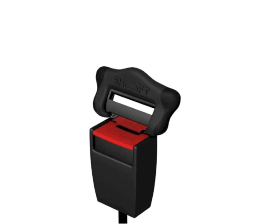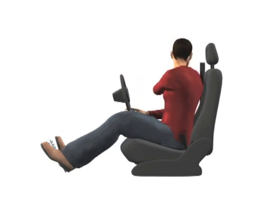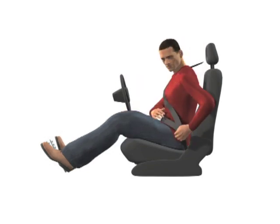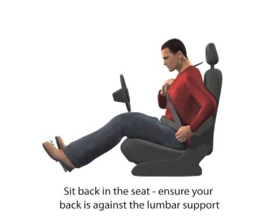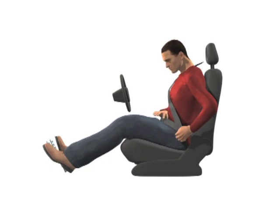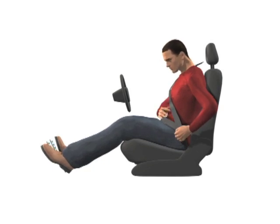Schoft not only looks and feels great, but it also eliminates the need to keep readjusting your posture. But how does it actually do this? In line with ROSPA guidelines, we should always: one, sit back in the seat; two, make sure the seat belt's not twisted; and three, remove all slack.